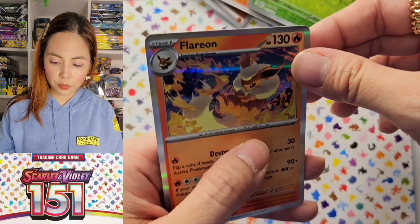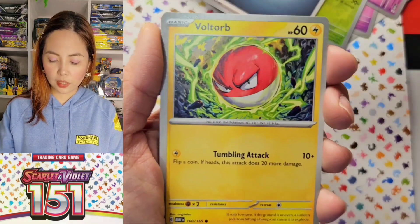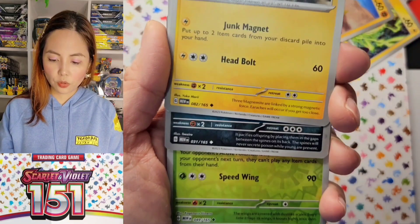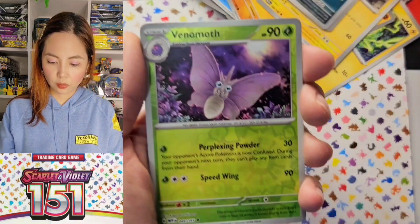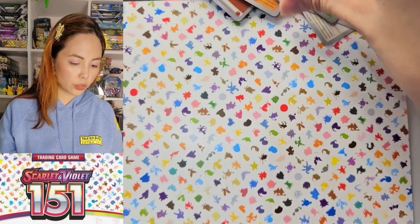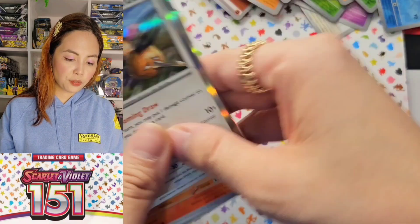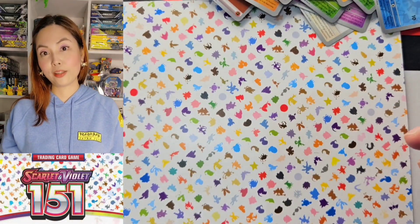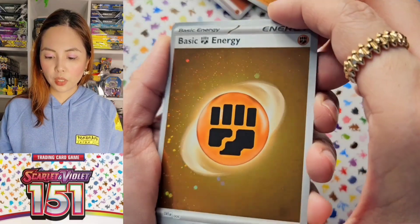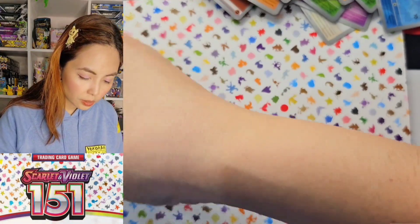Clefairy! I like Clefairy — Clefairy is apparently my least favorite. My favorite is Umbreon. Sandshrew. Magneton. Nidoqueen. So far we have 5 that are just holos. We got another one of these — we're going to consider this as a hit.